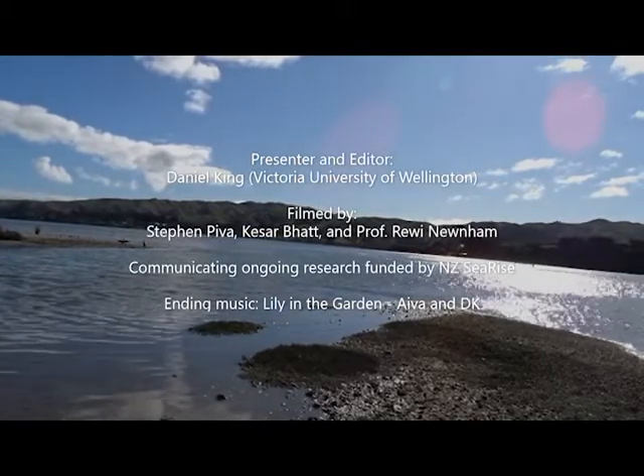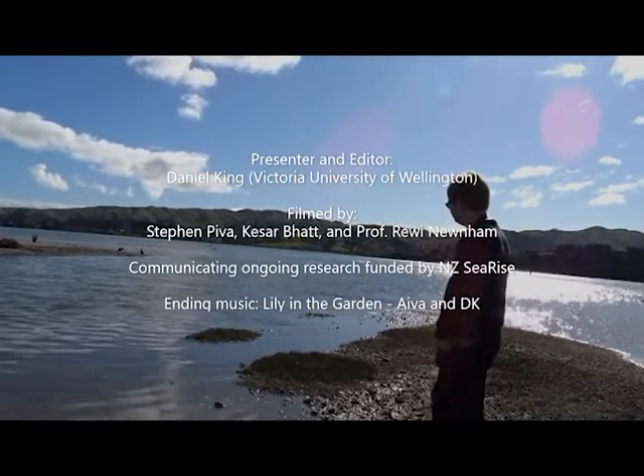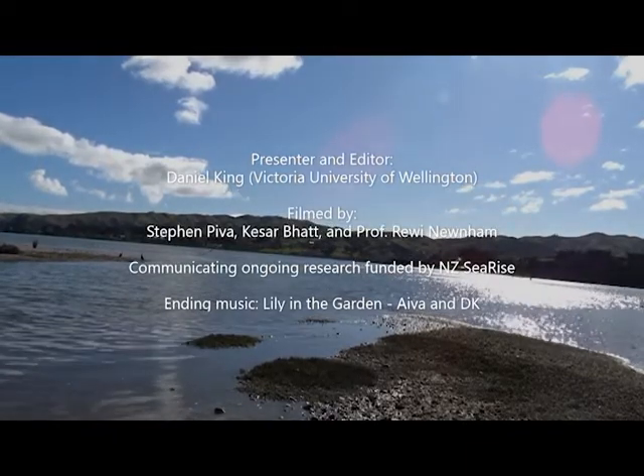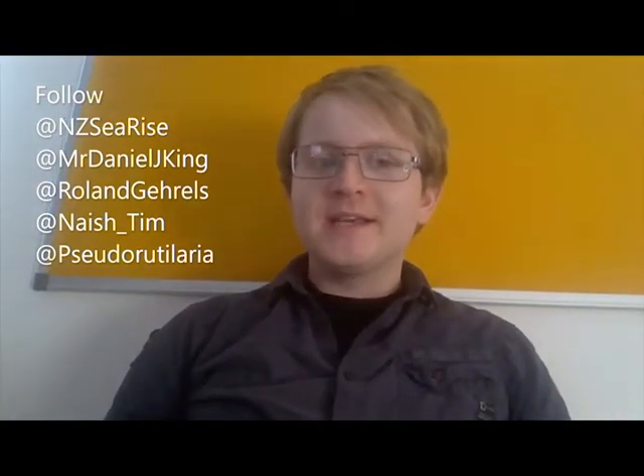Thank you for watching. If you have any questions, feel free to ask them in the comments and feel free to like and subscribe. Do note that a lot of this work is obviously in progress, so I'm not going to show you any of our conclusions or proper data yet — there's a lot that is nearly ready to be published, and a lot that is nowhere near ready. If you are interested in how our sea level research is going, feel free to follow the NZ SeaRise project on Twitter or on their website — links will be down below.